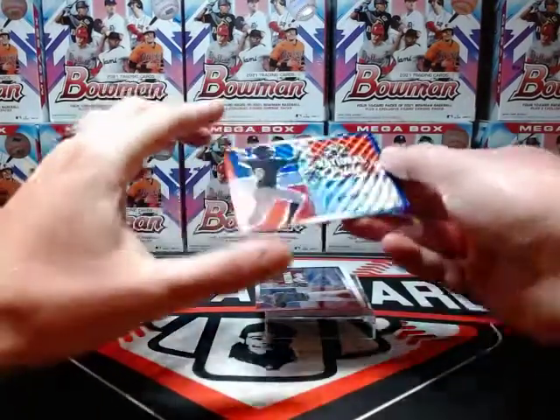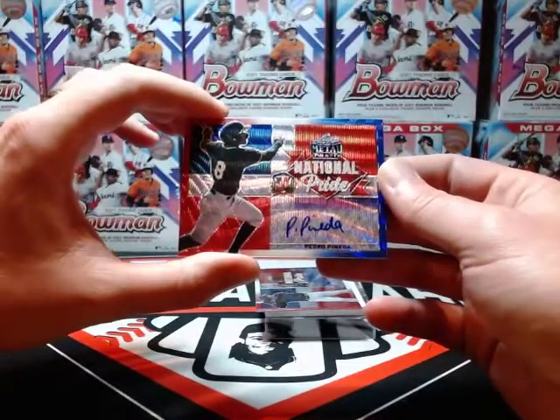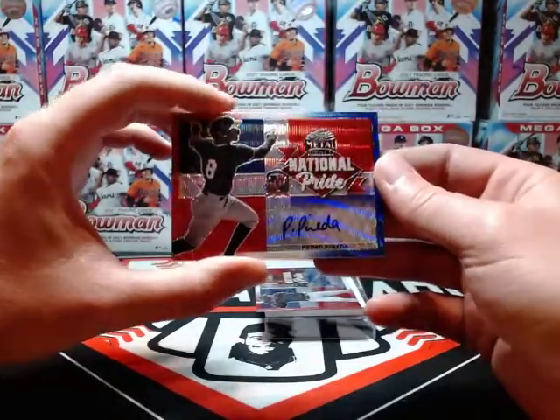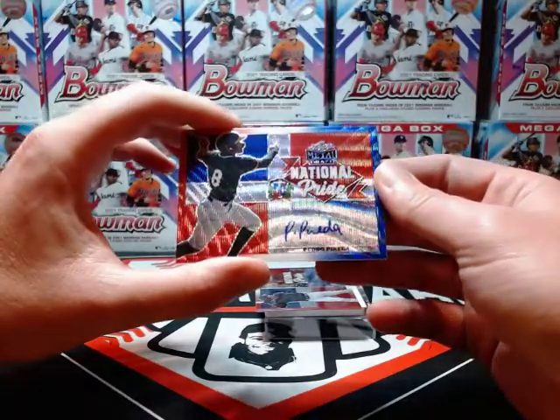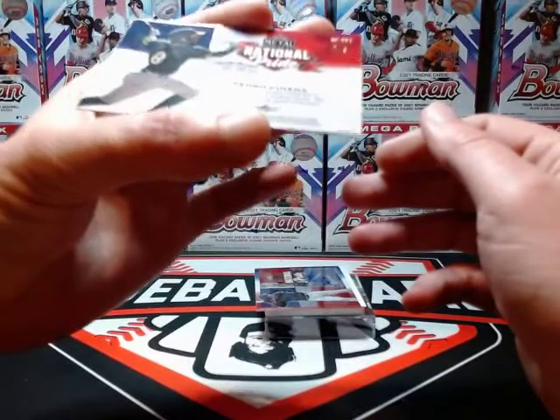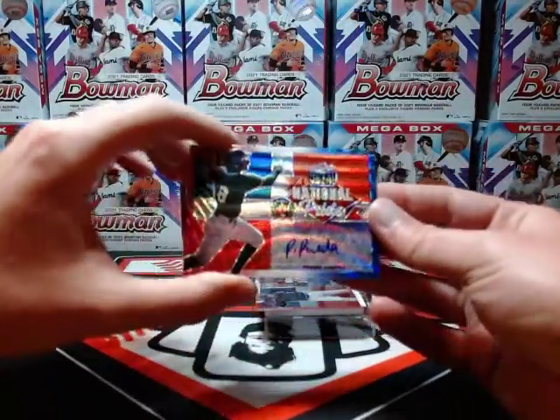Next up we got a national pride Pedro Pineda — another one from this last Bowman Chrome that was pretty popular. Call it a silver wave, whatever you want to call it — national pride auto, number two of five. Nice!